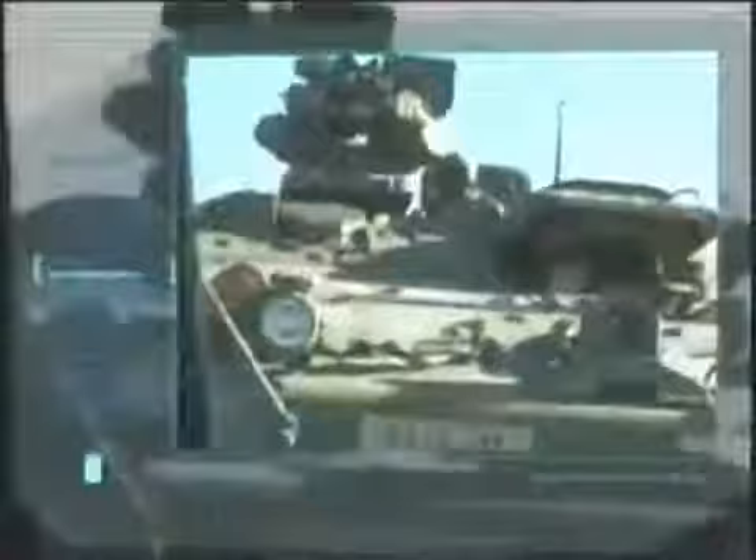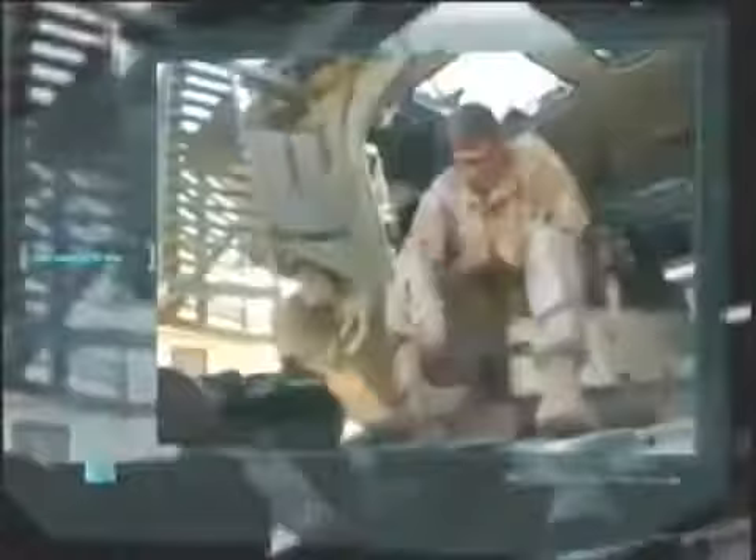Coming up next in our top ten infantry fighting vehicles: the latest recruit into the U.S. Army, the M1126 Stryker Infantry Carrier Vehicle. Manufacturer: General Dynamics Land Systems. Power plant: one Caterpillar 350 horsepower diesel engine. Maximum speed: 62 miles per hour. Carrying capacity: two crew and nine troops. Armor: classified.